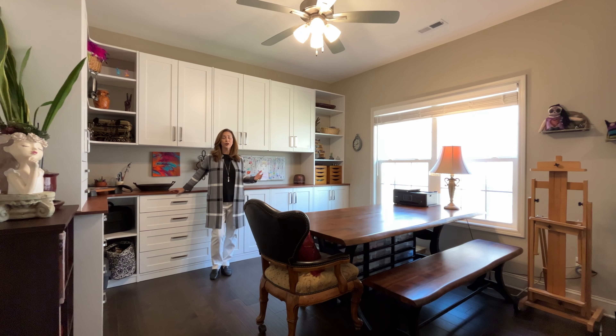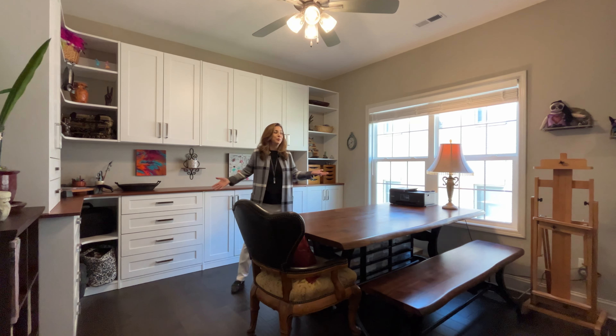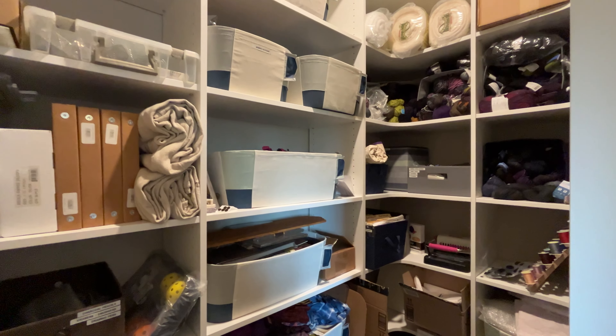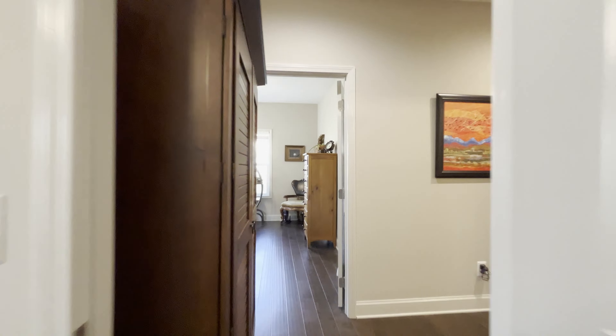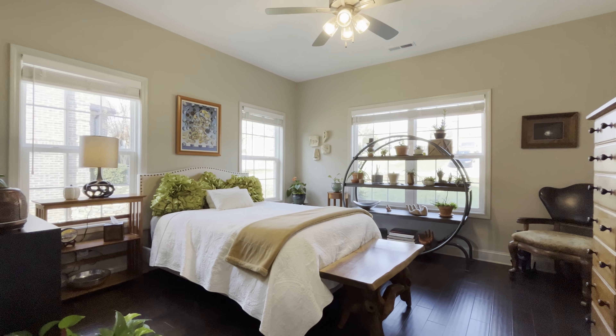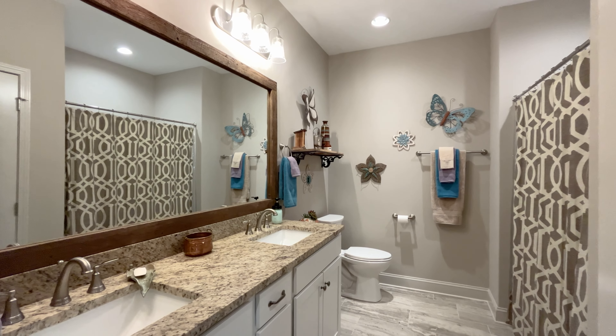Two more bedrooms on the main level. Check out my favorites — I love these custom built-ins. If you are a crafter, you'll love it. Works great for an office or even as a bedroom, and another large walk-in closet.